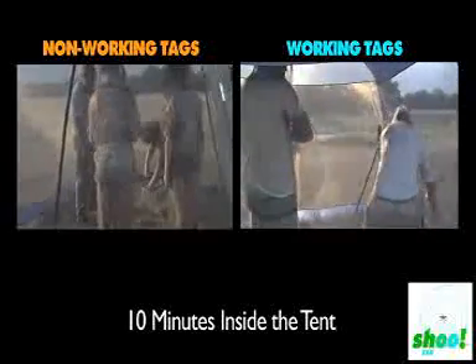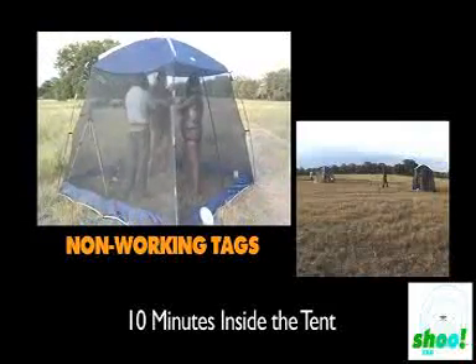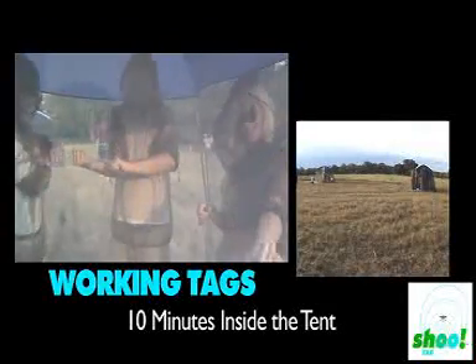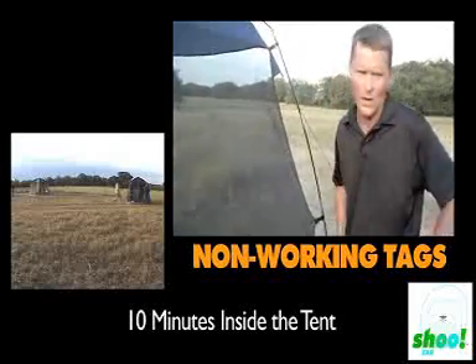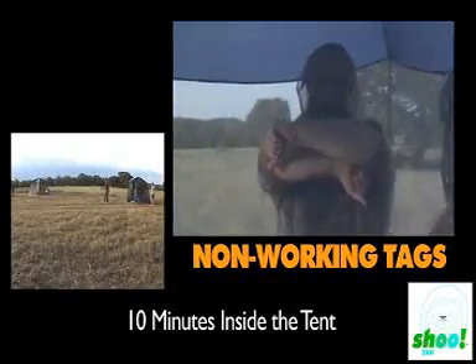Just chilling with some mosquitoes. What are they doing over there? Are they getting eaten up? Look at my arm. See that orange — look at that orange.